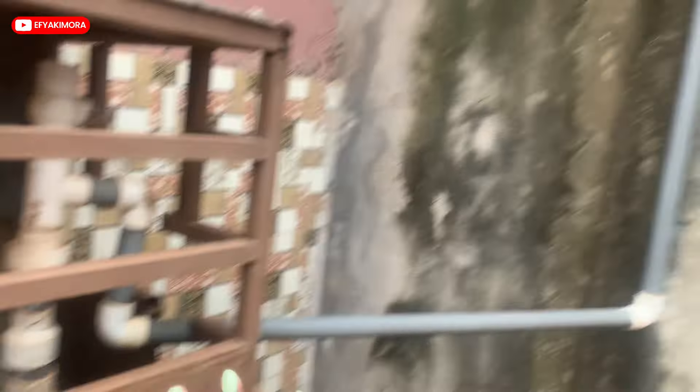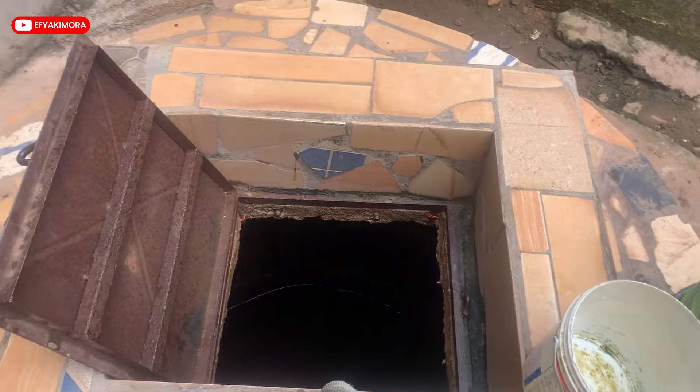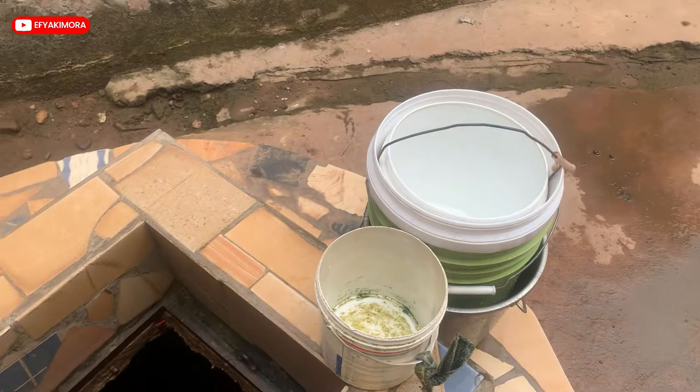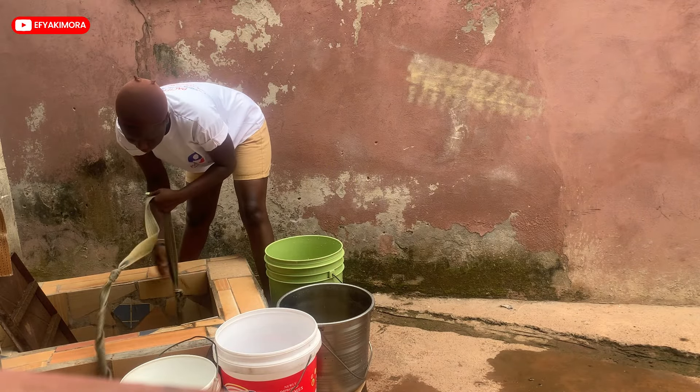This is where we get our water from — we made it ourselves. That's the water inside, and normally you connect it to a machine, then to a poly-pond, then to the house. But right now the machine is not working so we just fetch it right from here. And it's clean! My mom is going to fix it but it's taken like 100 years for her to fix it, so I'm going to do it myself.